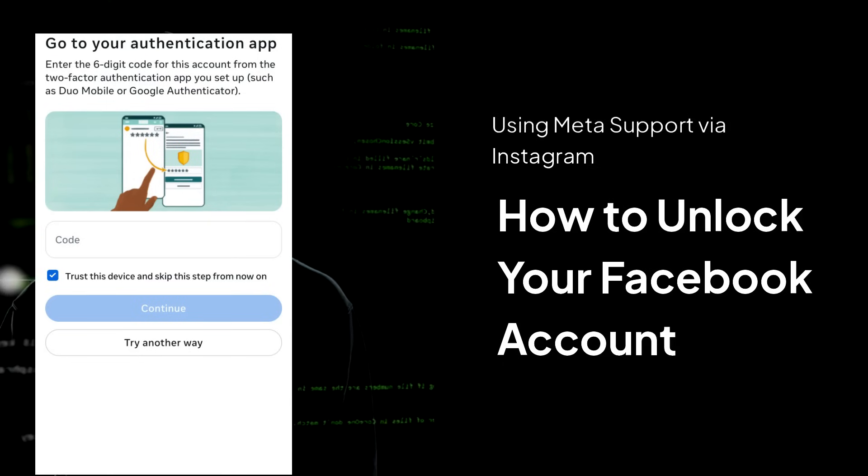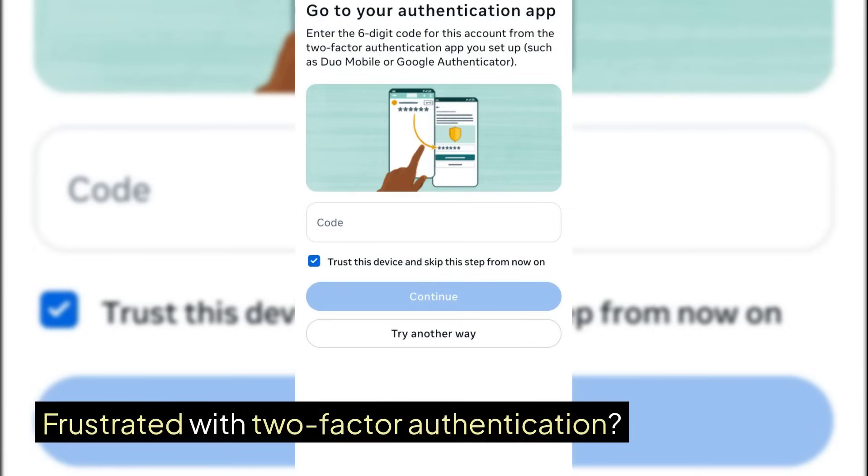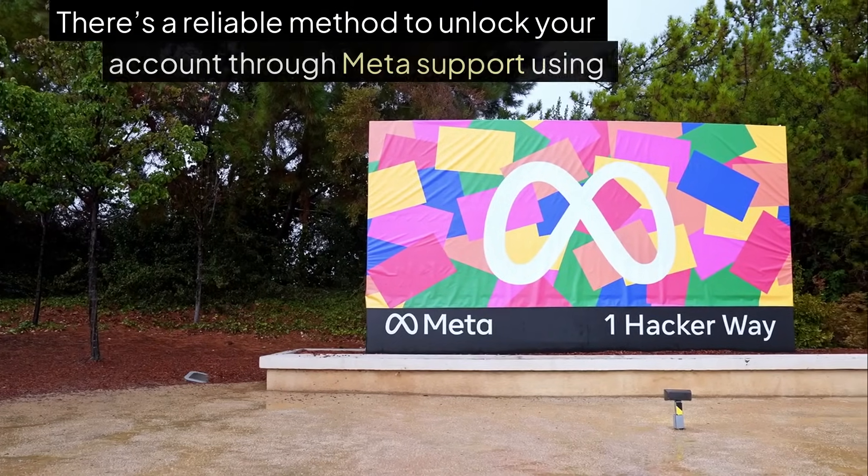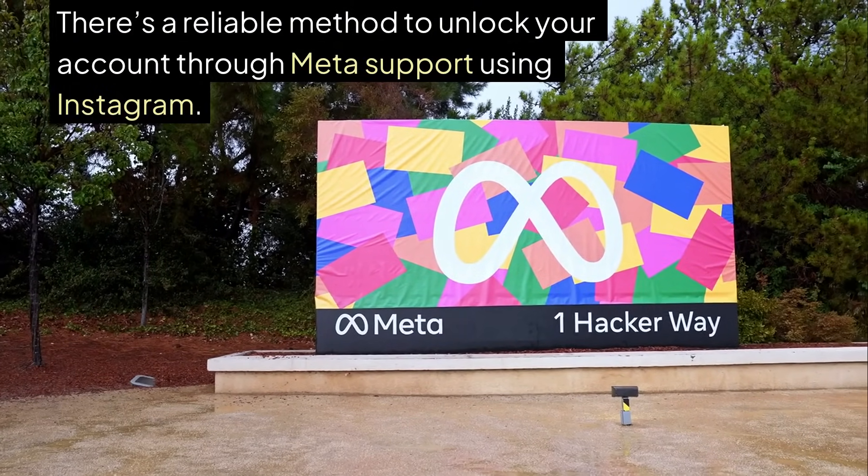Locked out of Facebook? Frustrated with two-factor authentication? Don't worry. There's a reliable method to unlock your account through Meta support using Instagram.